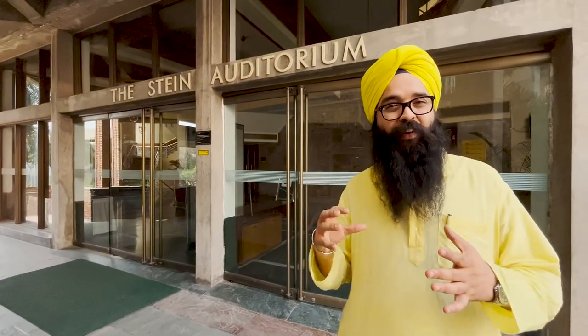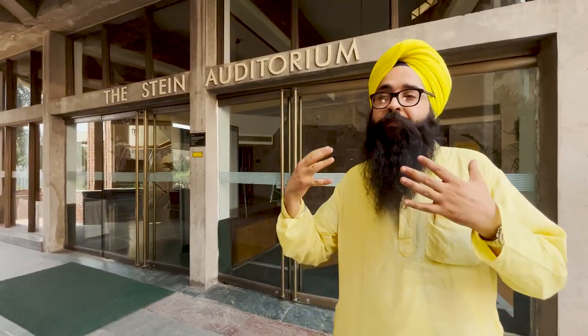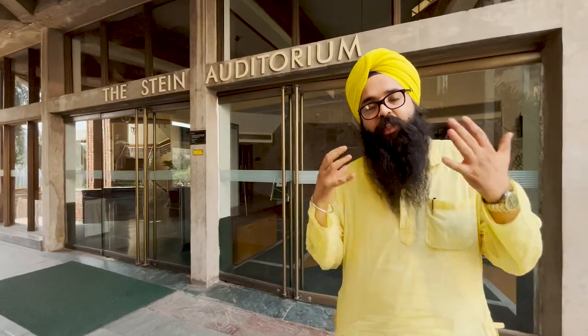Joseph Allen Stein — the first people simply call him Stein. He was a very great architect who left his country, came to India and started working here.